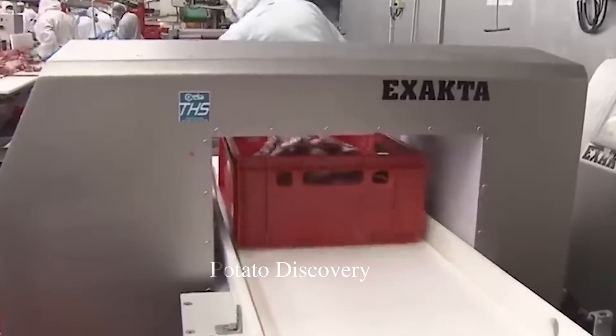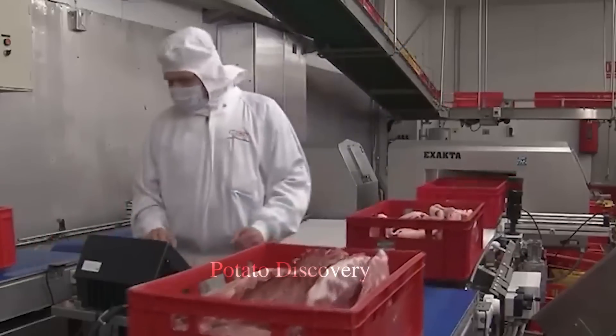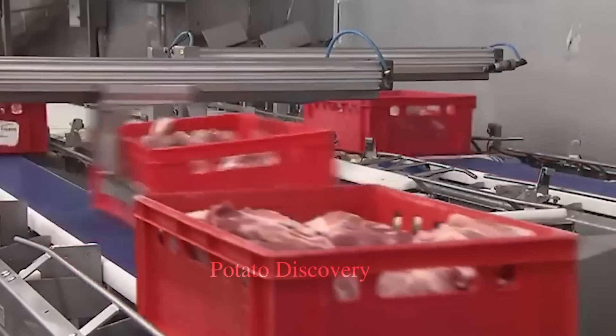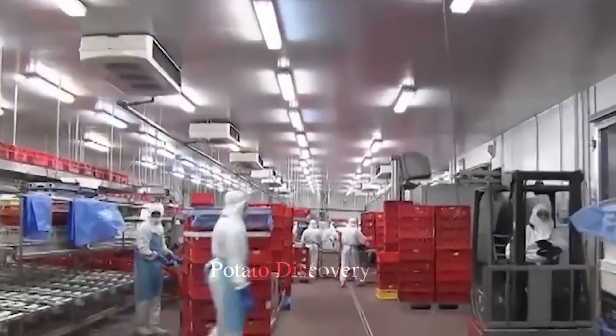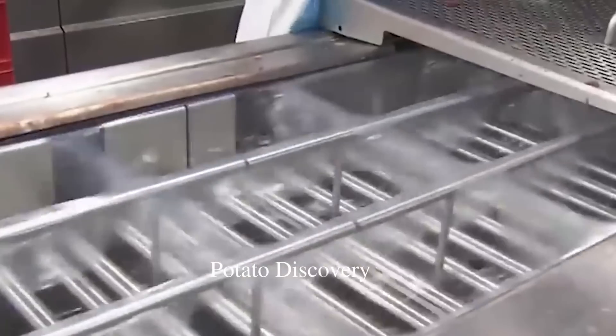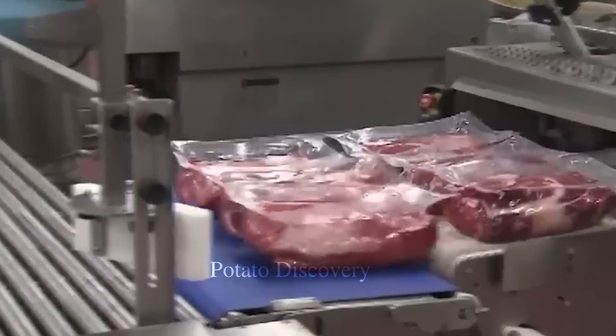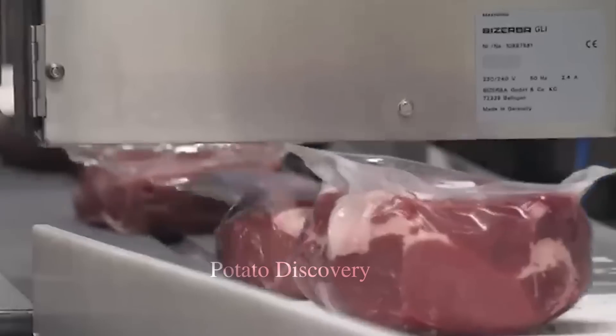The meat is cut into small pieces and put into the blender to puree into a homogeneous mixture. This meat mixture is then mixed with other seasonings and ingredients such as salt, sugar, and pepper.